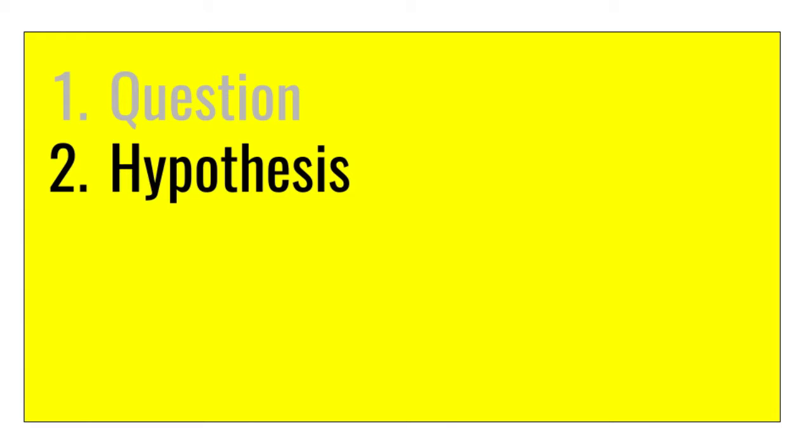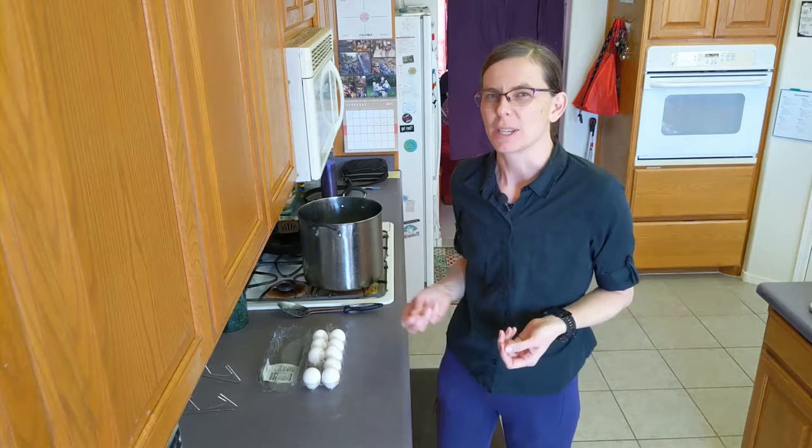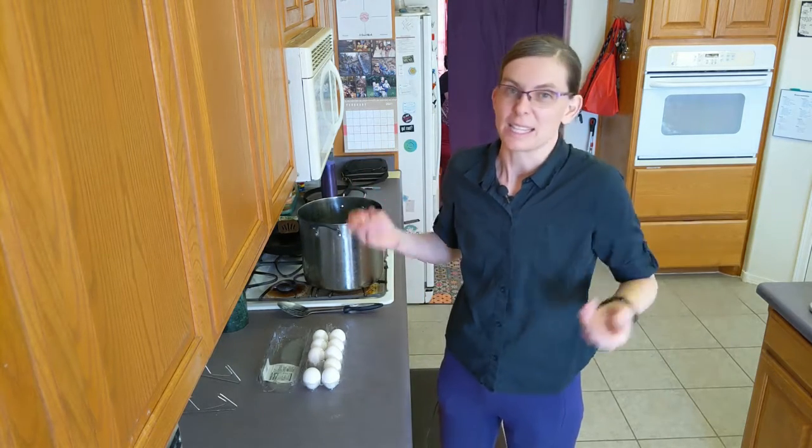Next, I'm going to make a hypothesis — a guess. My hypothesis is that the one where you poke a little hole in the shell will be the best, because maybe the water can get in between the egg and the shell and make it easier to peel. That's my guess.